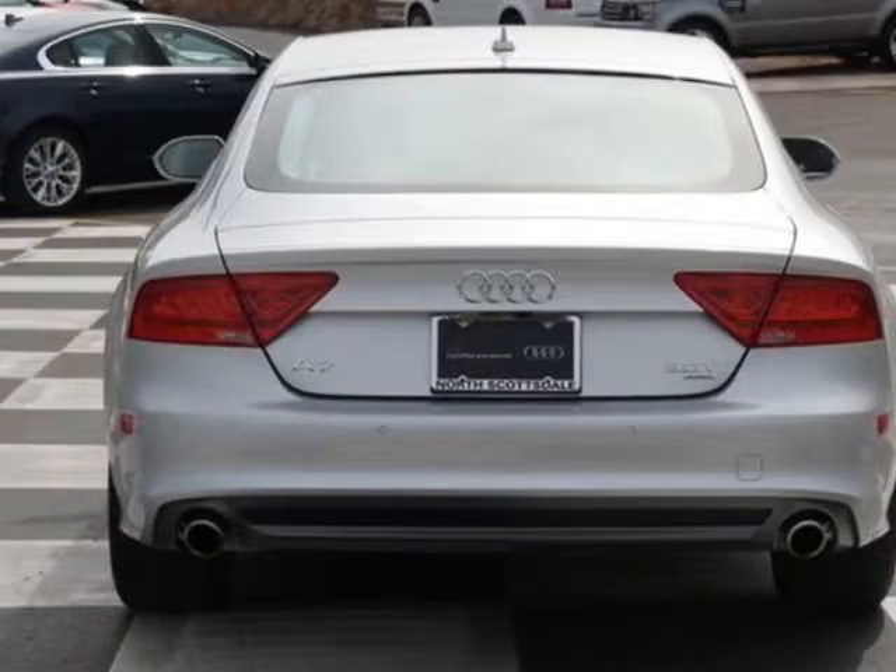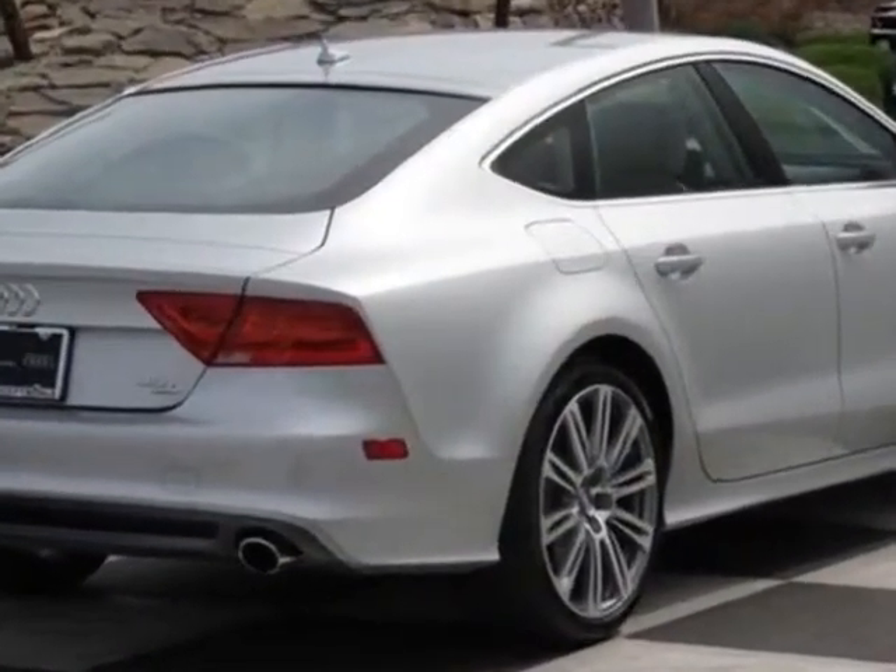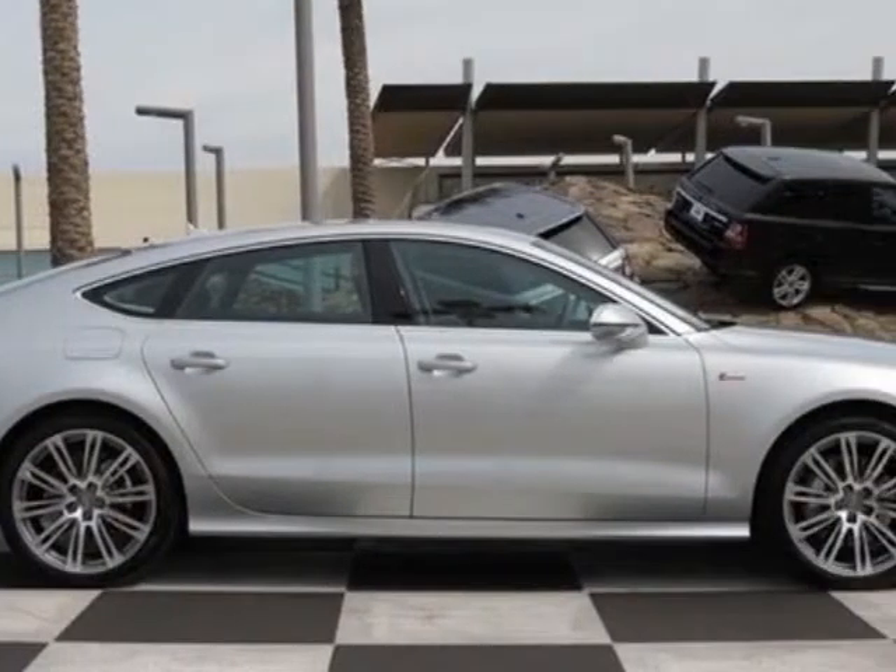This vehicle gets an estimated 18 miles per gallon in the city and an estimated 28 on the highway. This A7 boasts a 3.0 liter engine and has an 8-speed Tiptronic transmission.